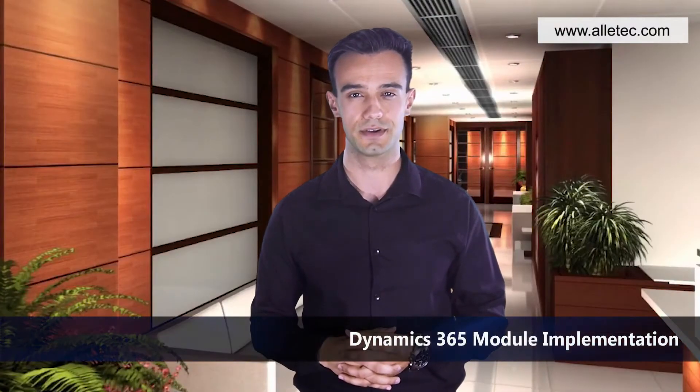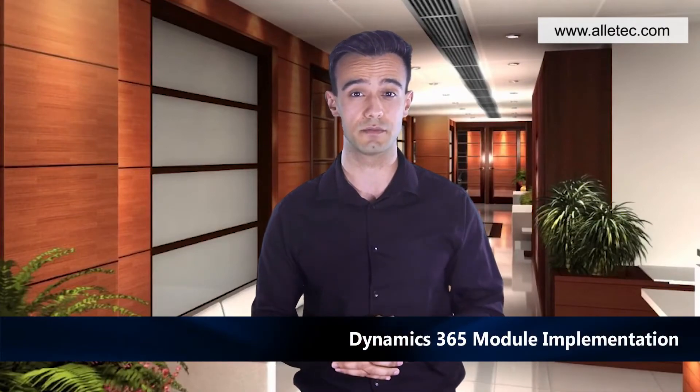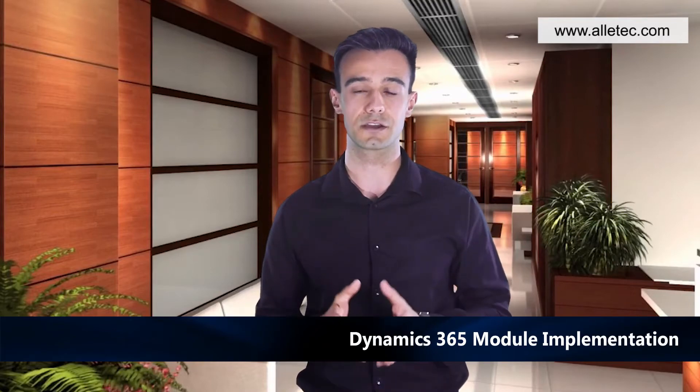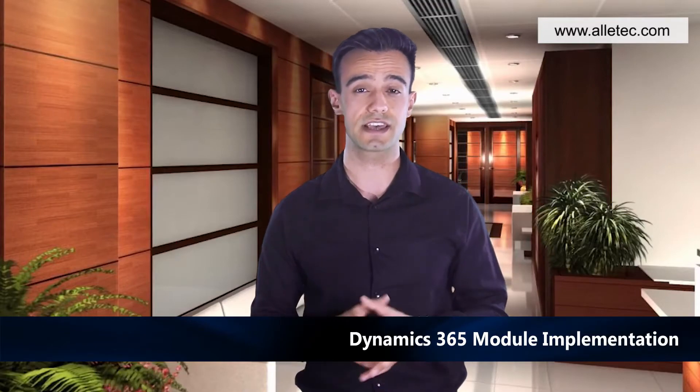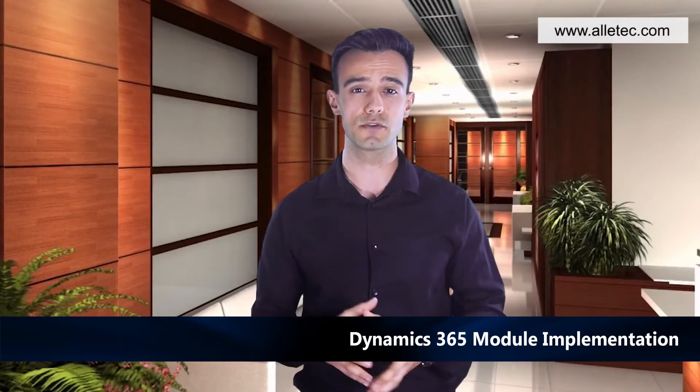Dynamics 365 Module Implementation: Looking to enhance the capabilities of your current Dynamics 365 implementation, Olitech can build customized solutions to help your business gain a competitive edge. To address every need of the business, we design customized workflows and automation tools to help you make the most of your D365 implementation.